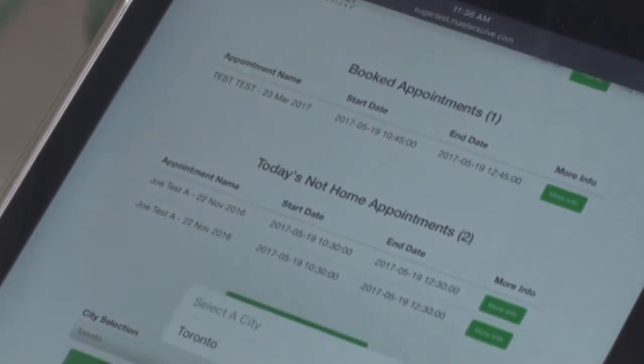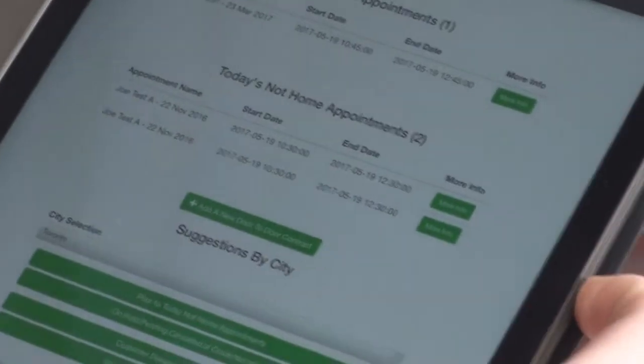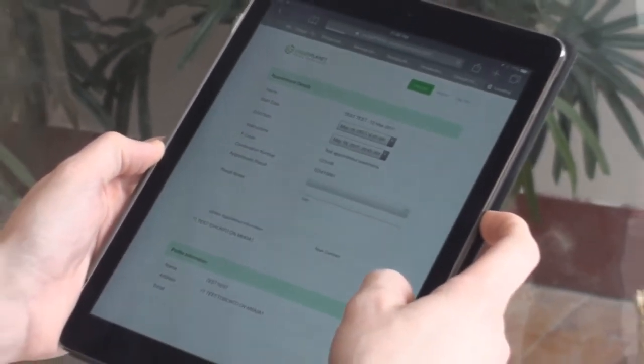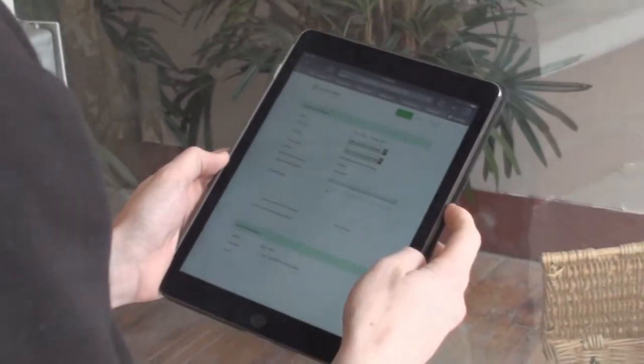The information of the appointment they're going to is right there. They see the name, the address, the phone number of the client. They see the equipment listed of what is in the home already. They see notes about the client, about the conversation with the client — what the outbound calling agent said to the client, what the client responded — all the notes are there. So when they get to the door, they already have a preconceived idea of what's going on, what the client is looking for, and what's required.